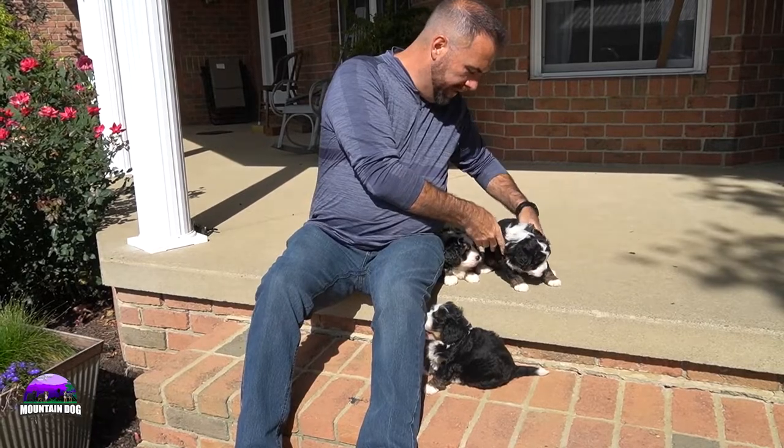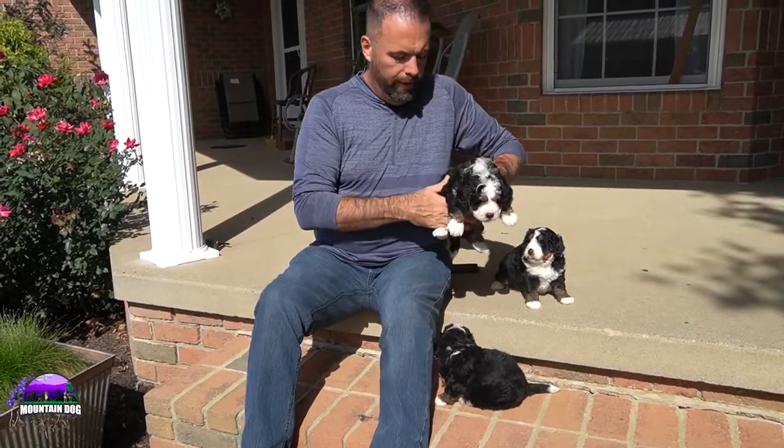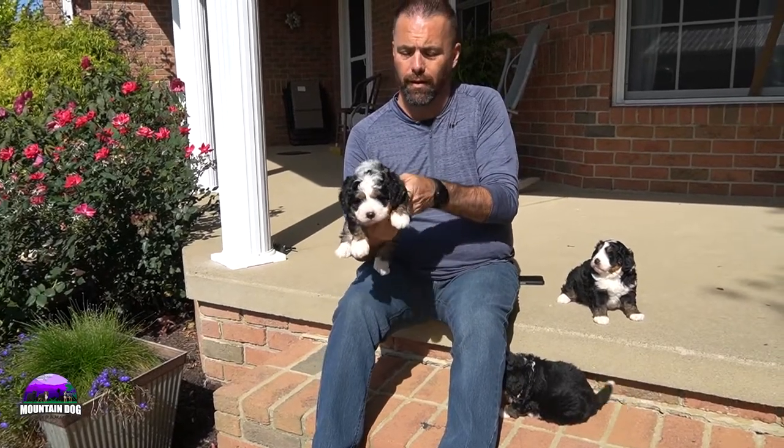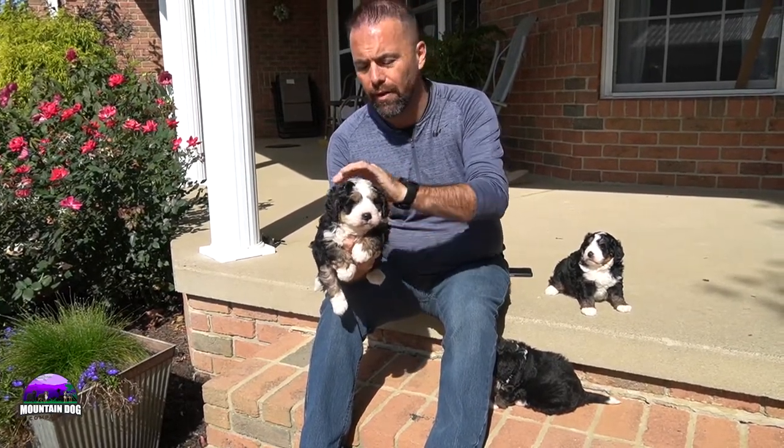The last one of the Sea Litter is Cole. Cole is probably the biggest one of the litter — a good size Bernadoodle. These guys are going to be around 25 to 30 pounds. They're the mini variety, not standards, but the mini variety.